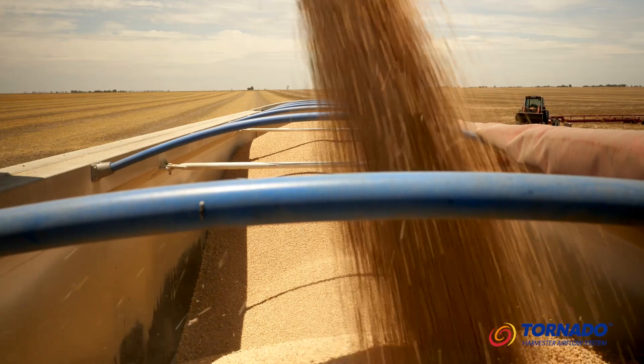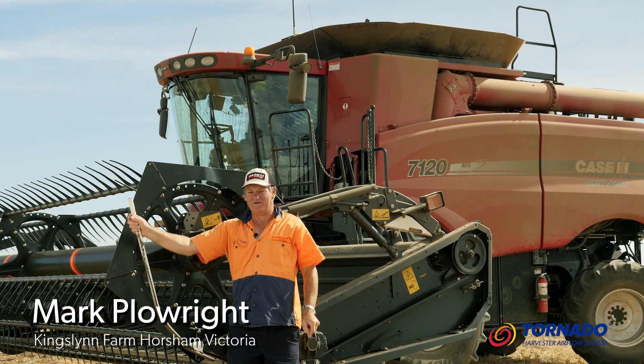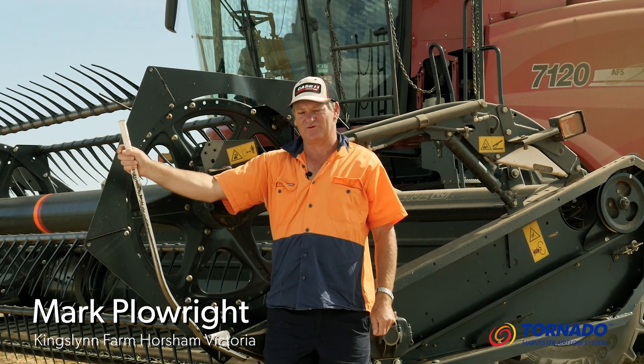Since installing the Tornado, our productivity has increased dramatically. I'm cropping about 3,300 acres of legumes and cereals. Hi, I'm Mark Plowright. I'm a third generation farmer from Horsham, Victoria.